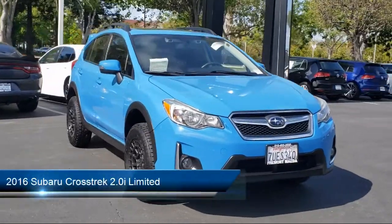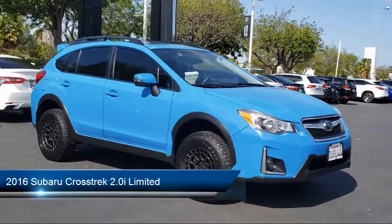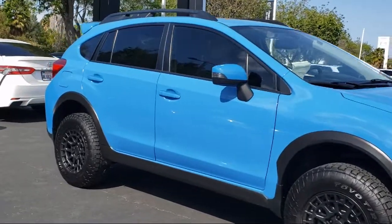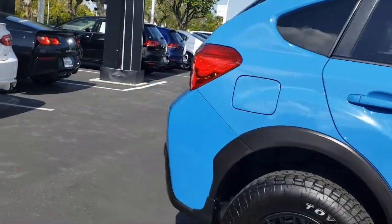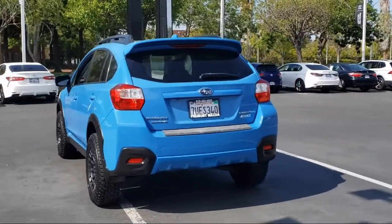It comes equipped with Subaru Starlink Smartphone Integration, heated front seats, rear-view camera, leather-wrapped steering wheel, keyless entry, Sirius XM satellite radio, roof rack, leather-trimmed upholstery, heated door mirrors, alloy wheels, and has less than 75,000 miles on the odometer.